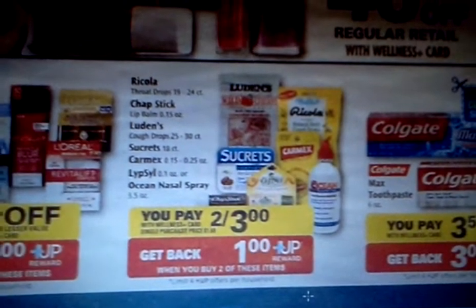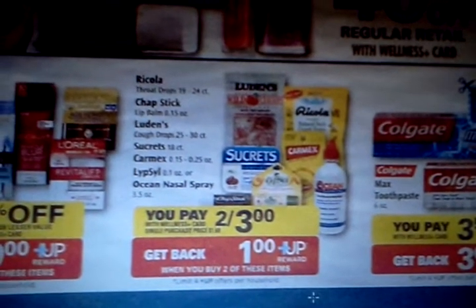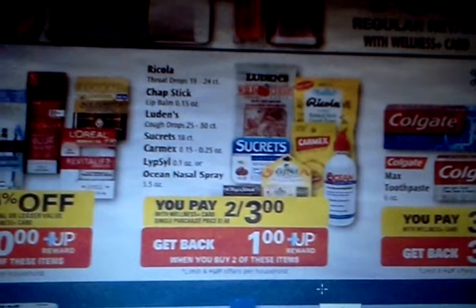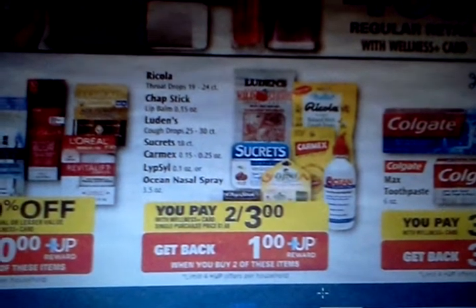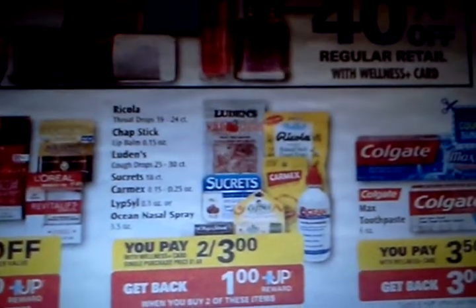Hello, everyone. I'm looking at the Rite Aid ad that starts 2/10, and I see this deal here with the Ricola, the Chapstick, the Lutens, the Secrets, Carmex, Lipsil, and Ocean Nasal Spray.